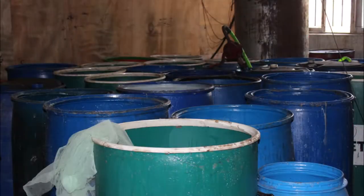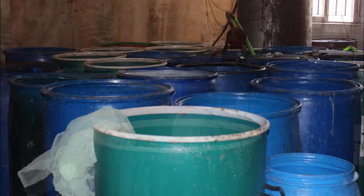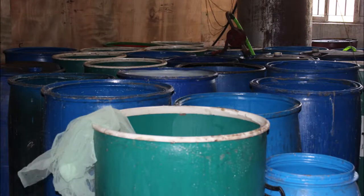After stirring, the chemicals are poured into large cans. By this way, all the cans are filled with chemicals and are kept for 36 hours.